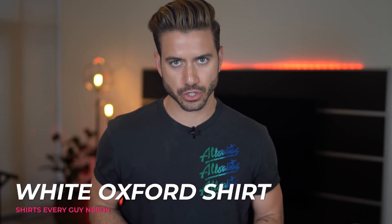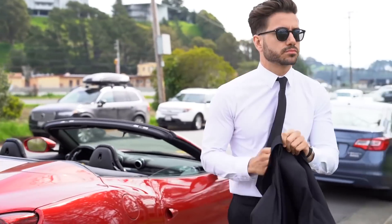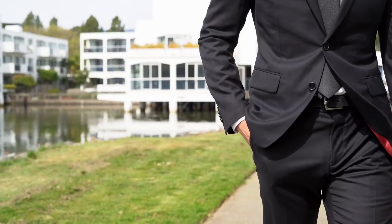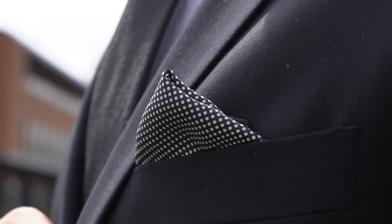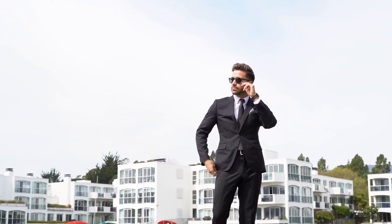The first shirt that every guy needs in his closet is a white Oxford shirt. There are just so many events in life where you need one of these — and I'm not even talking about after you're 30. I mean from 14 years old and up: high school dances, prom, anything that requires a tie. How do you plan on dressing for a job interview without a nice Oxford shirt?